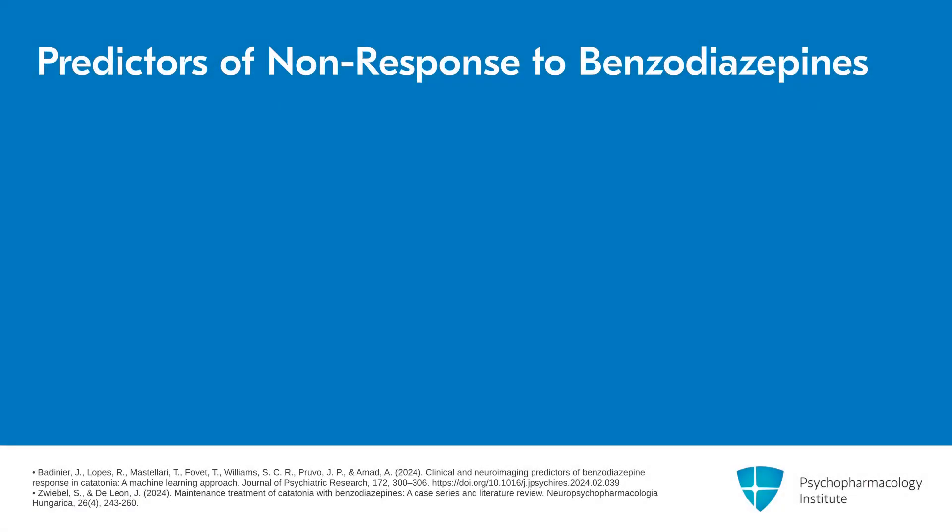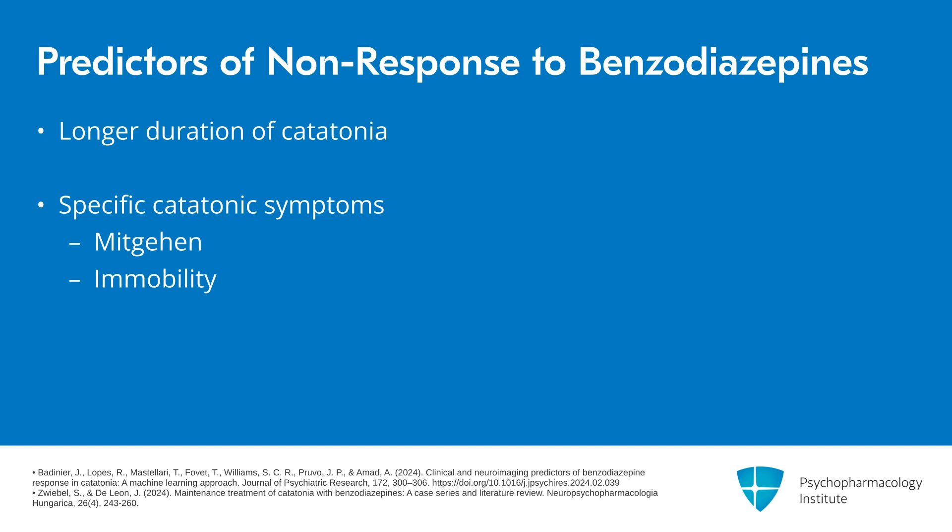Some newer data on benzodiazepines has suggested a few additional predictors of non-response. These include a longer duration of catatonia, which has been thought to be the case for a while. The presence of mutism or immobility specifically may also predict non-response to benzodiazepines. And data that is important for research purposes is that a lower volume of the right medial orbitofrontal cortex has also been suggested to be a predictor of non-response.